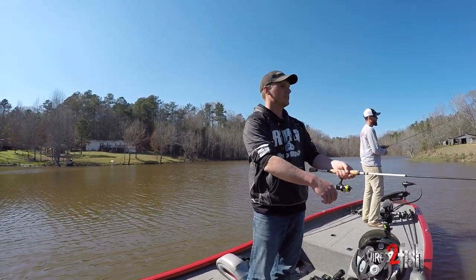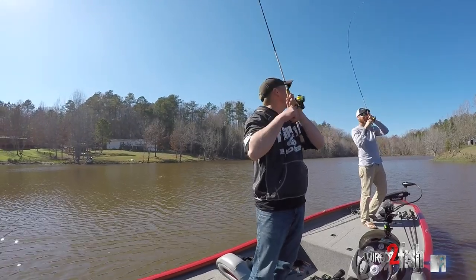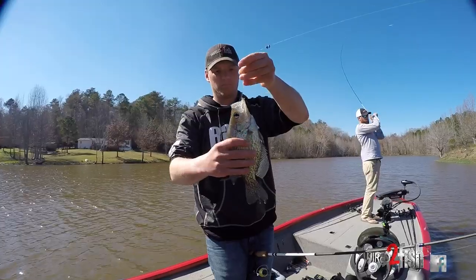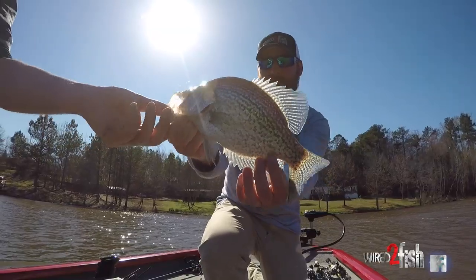Oh, there it goes. Close. Load up. Synchronized. Yeah, it was, wasn't it? That's the fun thing about fishing live bait is you never do know what the heck you're going to catch.